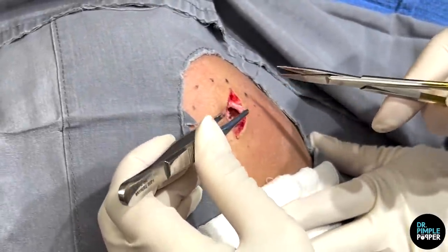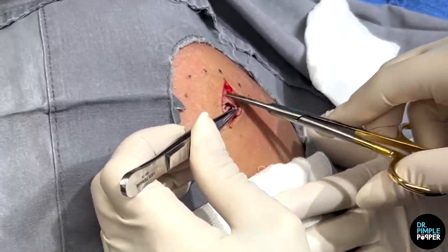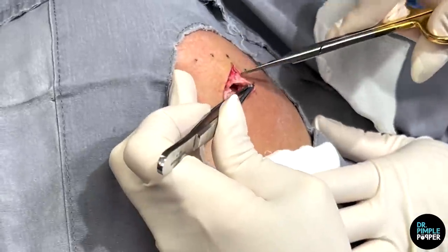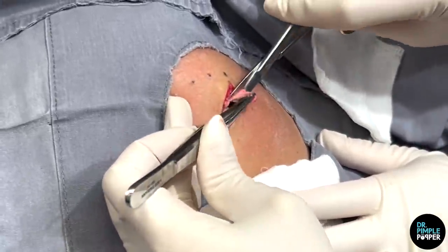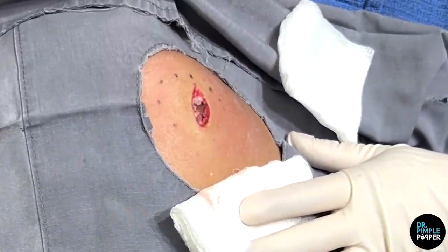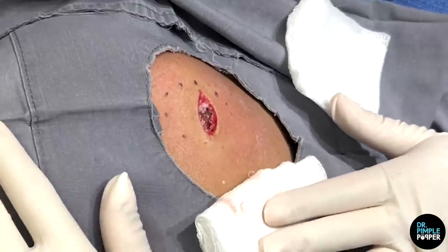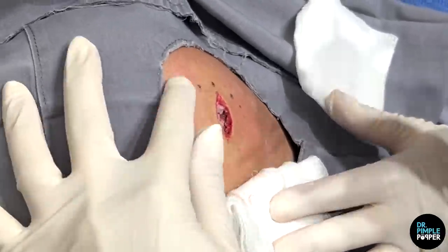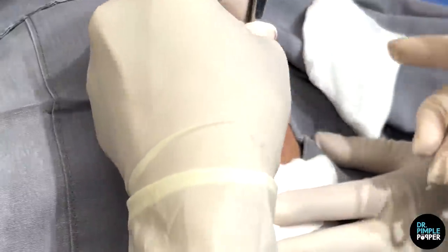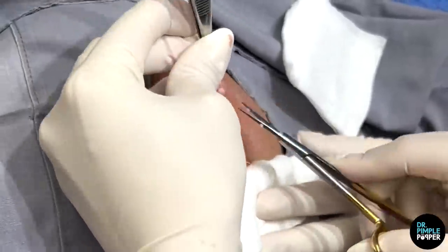My daughter just had a baby four weeks ago! Oh wow — you're so young to be a first grandma! Do you get to see a lot of them? She lives about 20 minutes away, so that's fantastic. Can you just put your arm a little to the side? Just because I think it stretches this so I pull on you more.